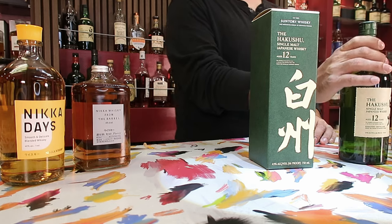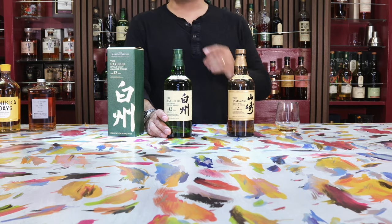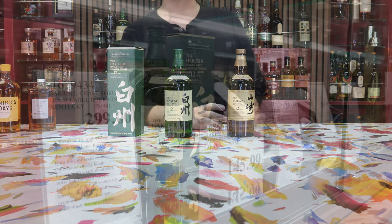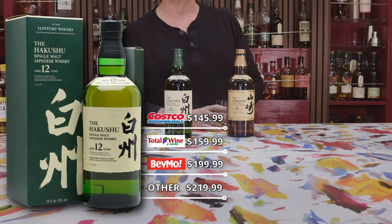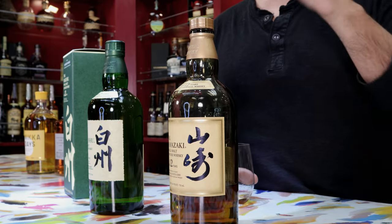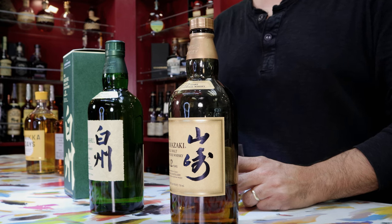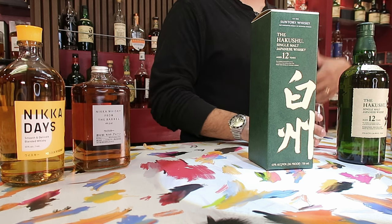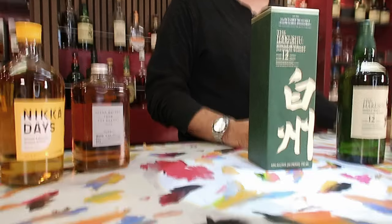It is aged 12 years old and has matured in ex-Bourbon, ex-Sherry, and Mizunara casks. Unfortunately, we see it here at the new raised Suntory price of $145.99 — clutch the pearls, because it is a big step up. Back in the day, meaning last year, it was $99.99 and had been there for multiple years. Then all of a sudden it seems like they squeezed in all the years' price hikes at once.